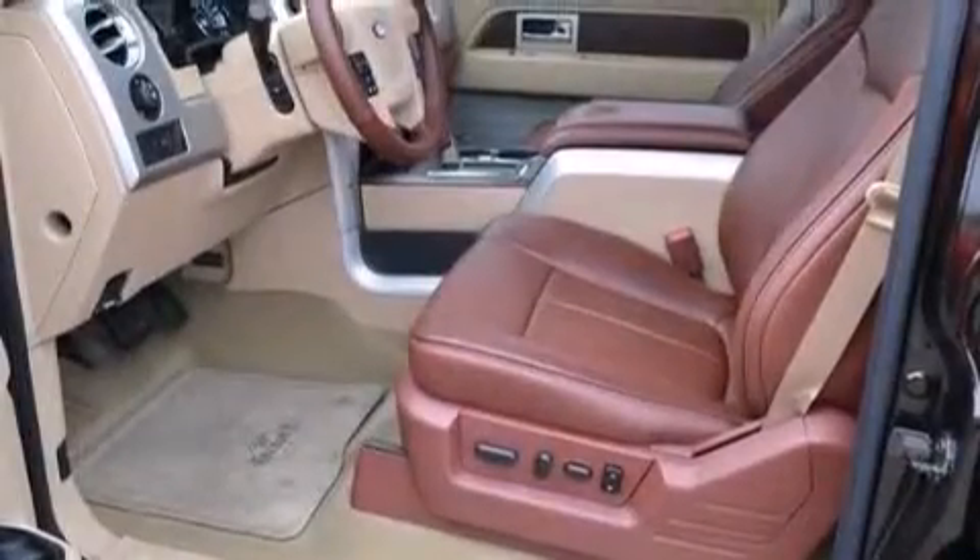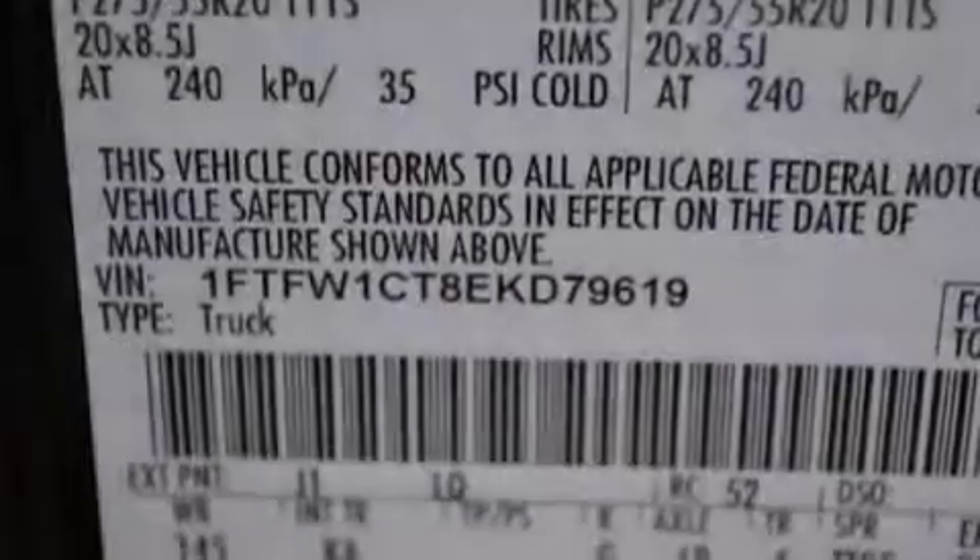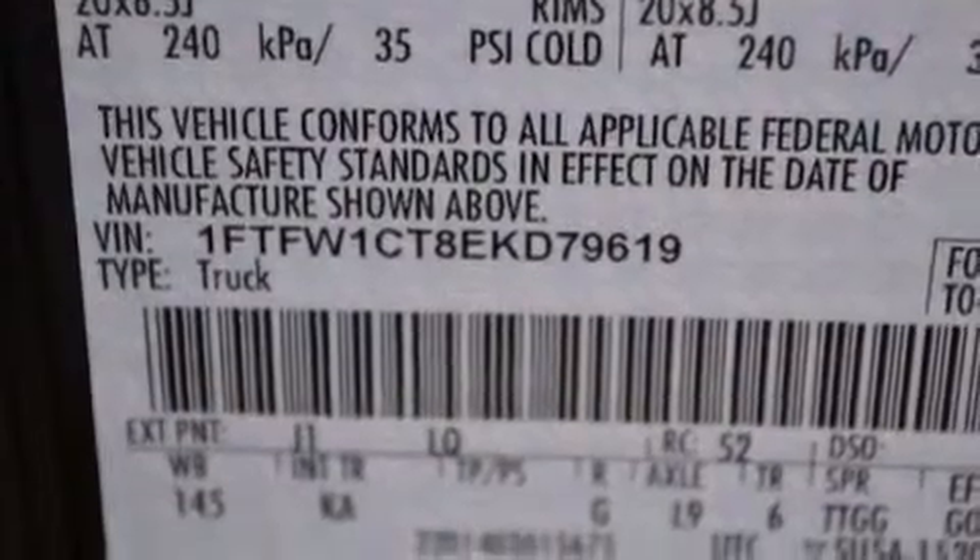Its top features include a voice-activated navigation system, Bluetooth cell phone integration, a rear-view camera, keyless ignition, power-adjustable driver pedals, a power moonroof, and a low-tire pressure indicator.